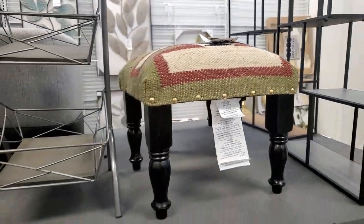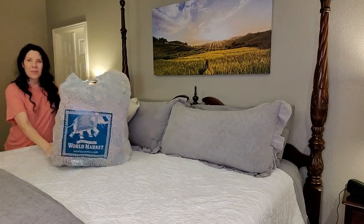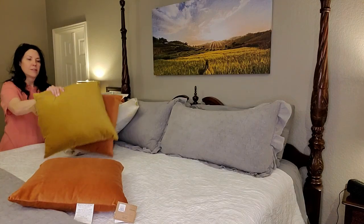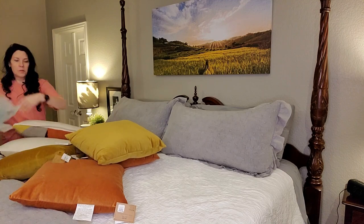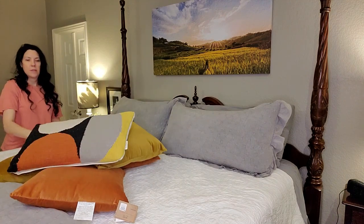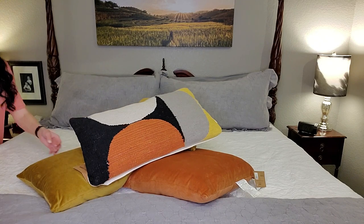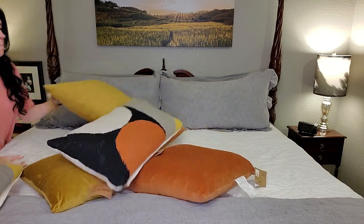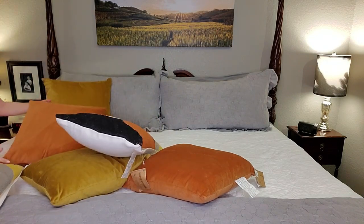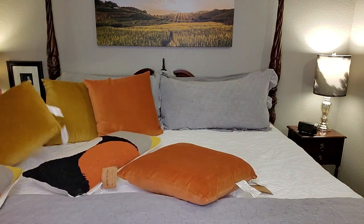I grabbed it and since then I have been slowly adding pieces to create the look I wanted. I found these gold and terracotta velvet covered pillows at World Market on clearance — a little bit less than $10 each. I also got the rectangular geometric print pillows there at World Market as well. I will link anything I can down in the description, and the colors were perfect with the stool.